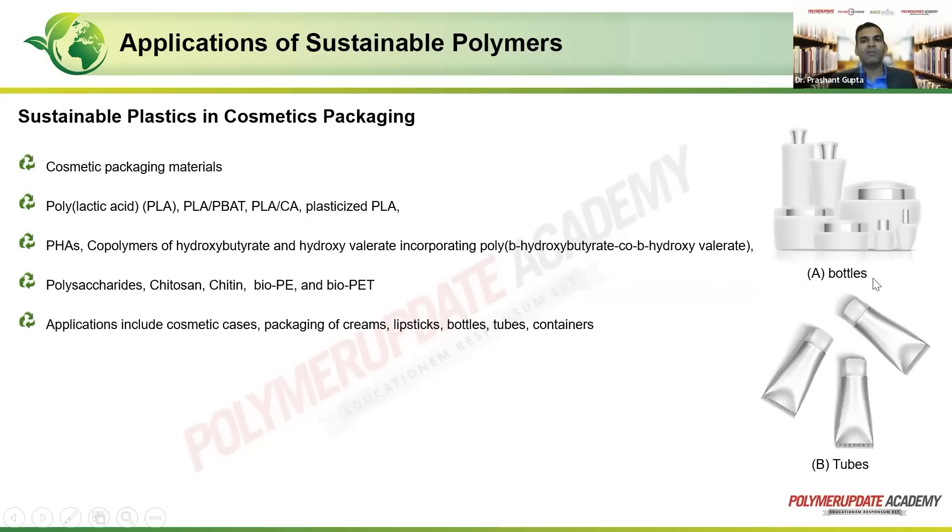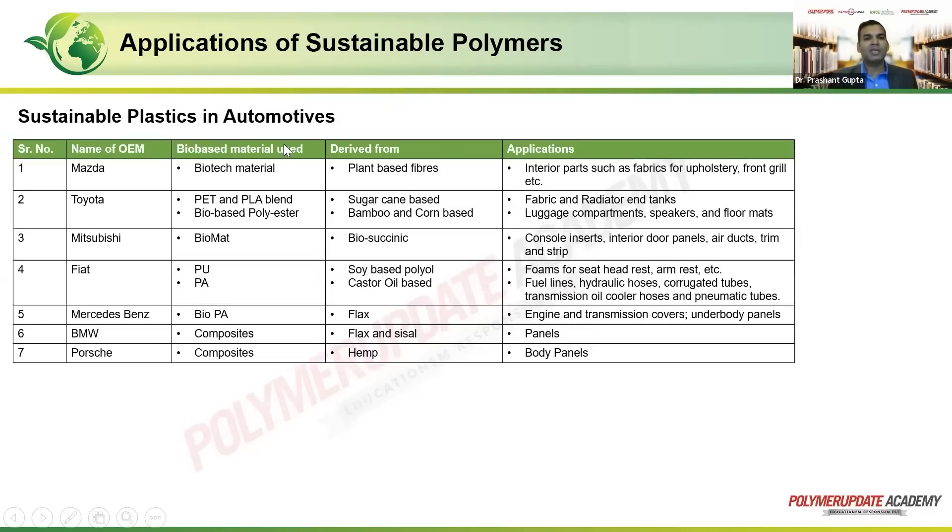Moving to cosmetics packaging: cosmetics generally deal with two main packaging forms — bottles and tubes. Next is sustainable plastics in automotives, one of the very first domains where biopolymers or bio-based materials have been used. In 1940, Henry Ford — the father of the Ford company — came up with a car that had completely bio-based materials. I'm not talking about the engine or internal structure, but whatever could be converted from metal to plastic.